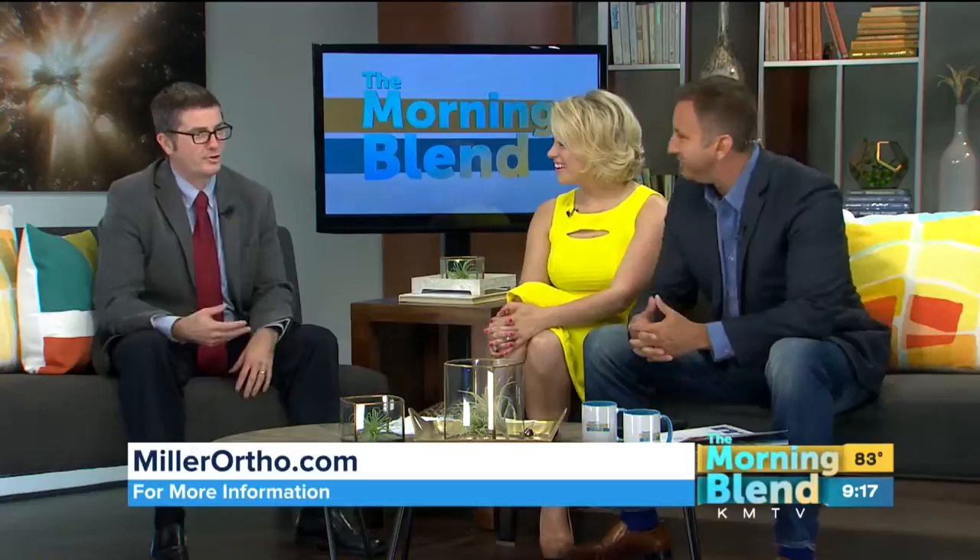Dr. Gavin O'Mahoney is part of the team at Miller Orthopedic Specialists. Good to see you, Doctor. Good morning — it's great to meet you. You're new to the Omaha area. That's right. You've been in the United States for a while, but you're from Dublin. That's right, I'm Irish — that's why I sound this way.